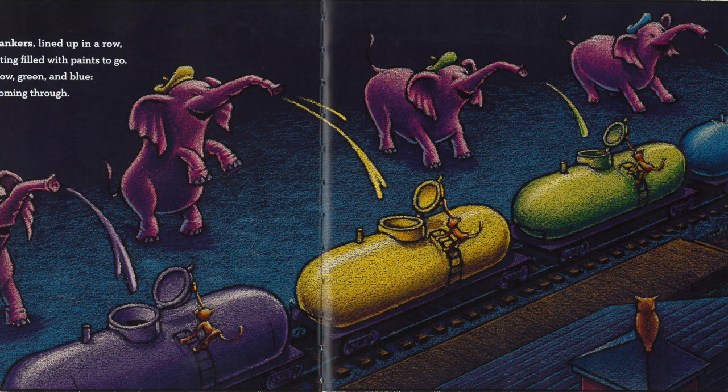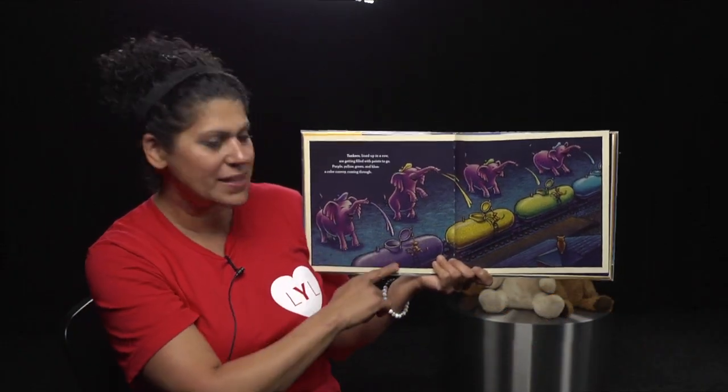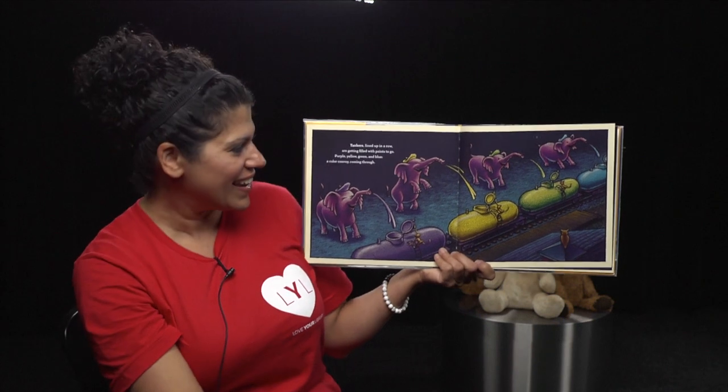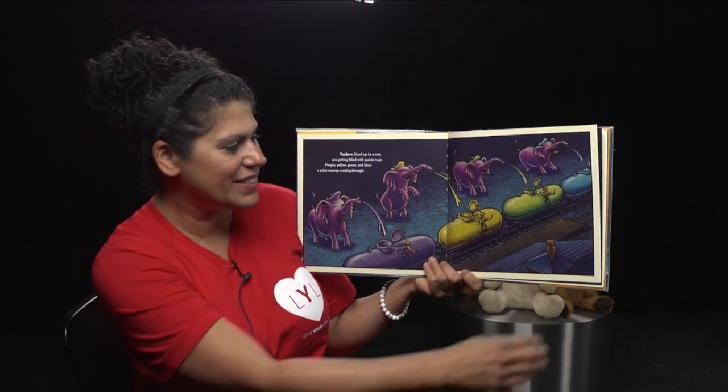Tankers, lined up in a row, are getting filled with paints to go. Purple, yellow, green, and blue — a color convoy coming through. I like how the elephants are getting the paints into the tanker cars. They're using their trunks, right? And they're pouring that paint in there. I love it.